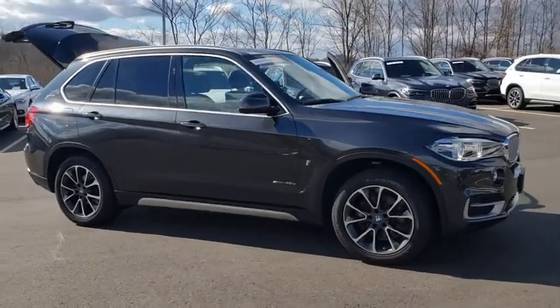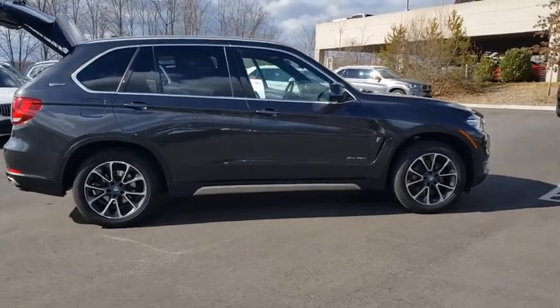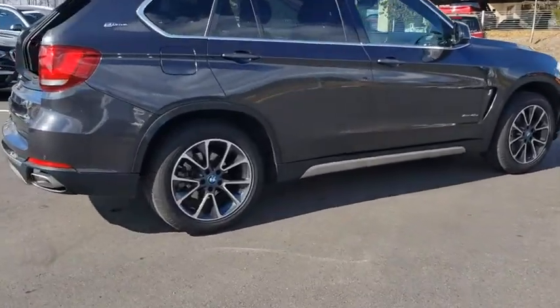Take a ride in the 2018 BMW X5. The BMW X5 is an award-winning performance, space, and efficiency vehicle.